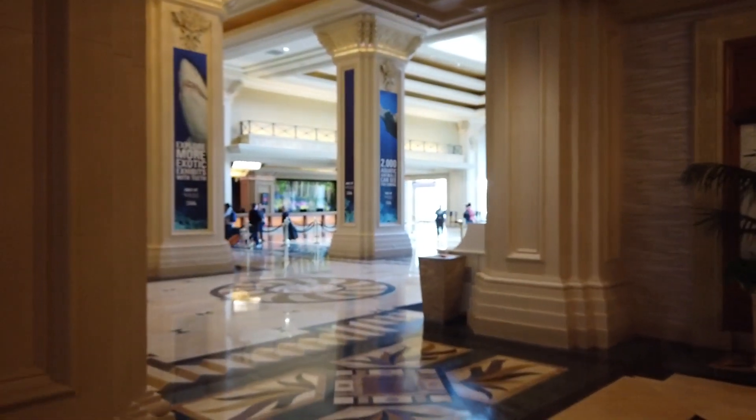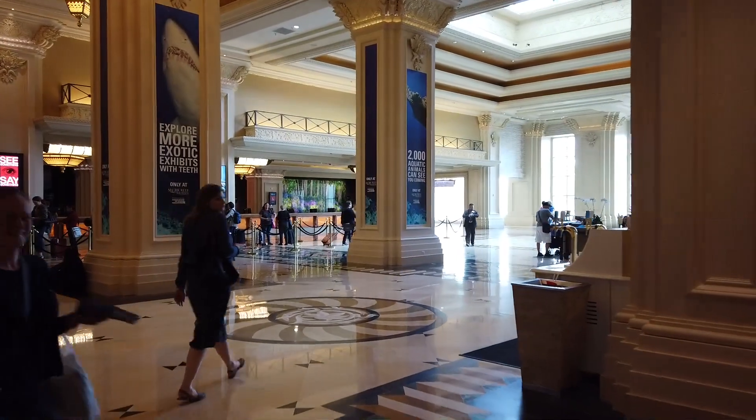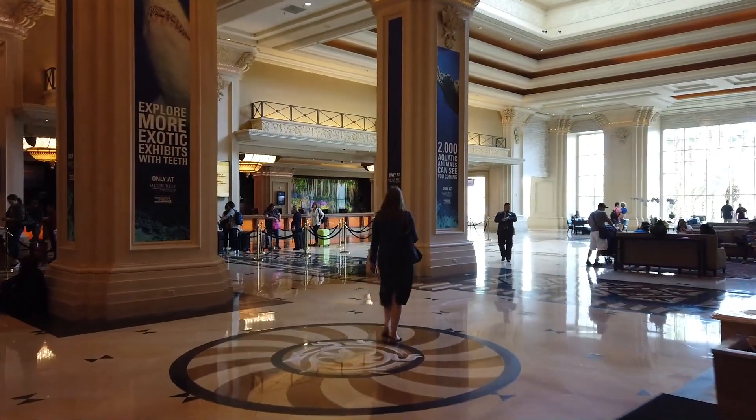Mandalay Bay opened, I think, in 1998 or 1999, and it remains to this day one of the more elegant and fancy resorts on the strip. Let's go over to the check-in area — this is where you can check in.